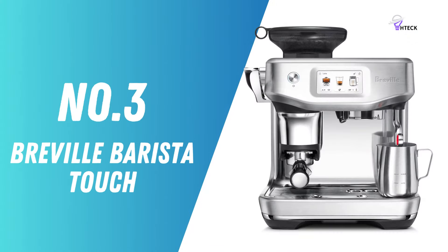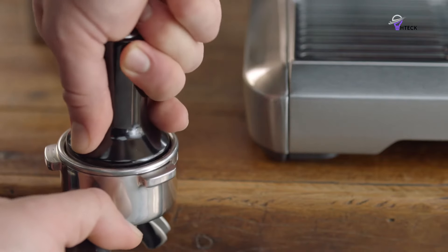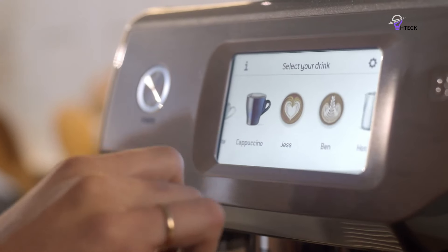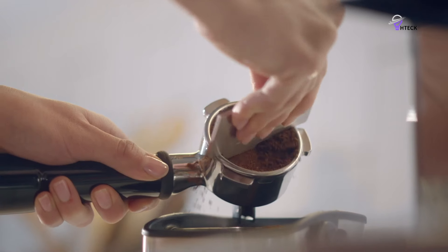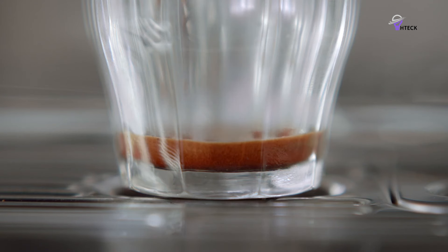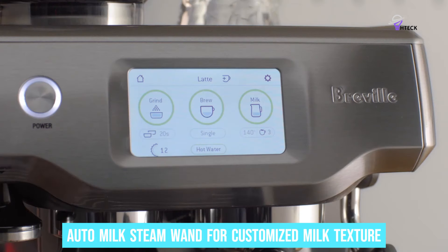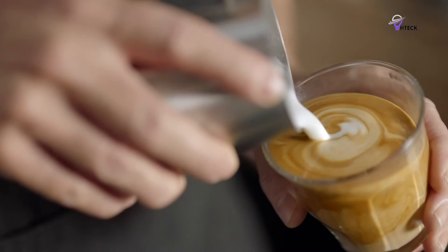Number 3: Breville Barista Touch — Best Premium Espresso Machine. If you're ready to invest in a high-end espresso machine, the Breville Barista Touch is worth the price. This model features a touchscreen that's as easy to use as your smartphone — swipe through the options and pick your favorite coffee drink in seconds. The Barista Touch guides you step-by-step with real-time feedback, making it super user-friendly even if you're new to making espresso. It features a consistent puck system and an auto-milk steam wand for customized milk texture and temperature, perfect for latte art enthusiasts. You can customize your froth to make creamy cappuccinos or silky lattes effortlessly.